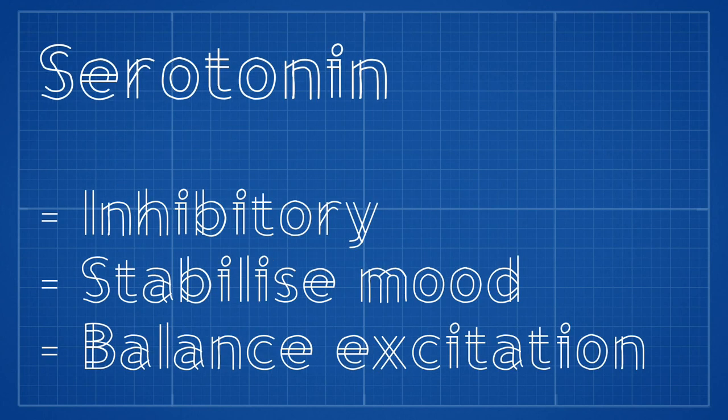Serotonin is an inhibitory neurotransmitter and this chemical is used to stabilise mood and balance excessive excitation in the brain. Serotonin is released when you drink caffeine as a way of reducing excessive excitation. An imbalance in serotonin can lead to anxiety disorders because it isn't able to calm down the neurons.